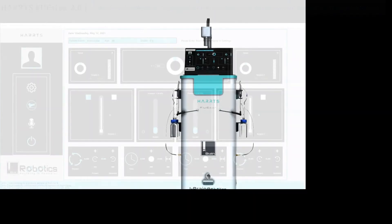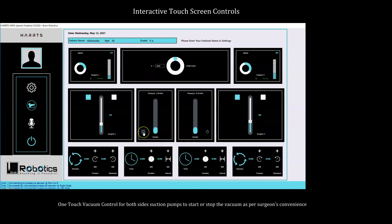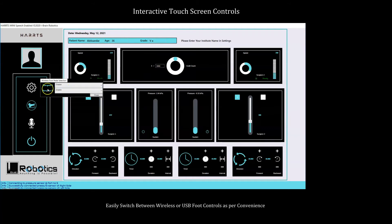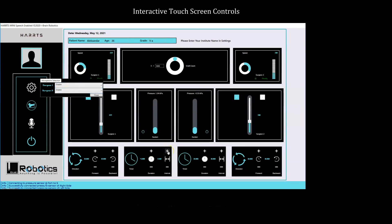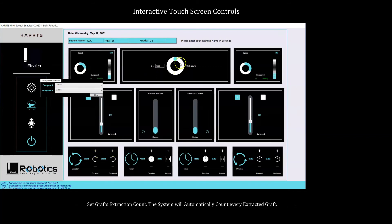The Hearts Fusion 2.0 touchscreen controls offer one-touch easy and smooth separate handpiece speed controls for both surgeons, one-touch vacuum control for both sides' suction pumps, and the ability to easily switch between wireless or USB foot controls. Hands-free commands allow both surgeons to virtually control all functions, adjust punch rotation duration and interval, and control the direction of punch rotation to enhance graft quality. Surgeons can also set a graft extraction count and the system will automatically count every extracted graft.